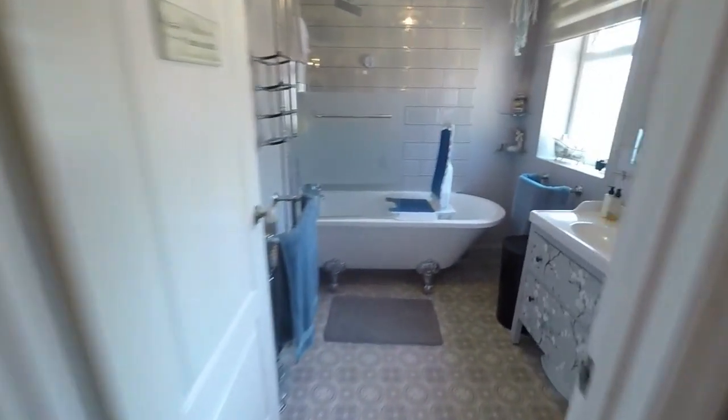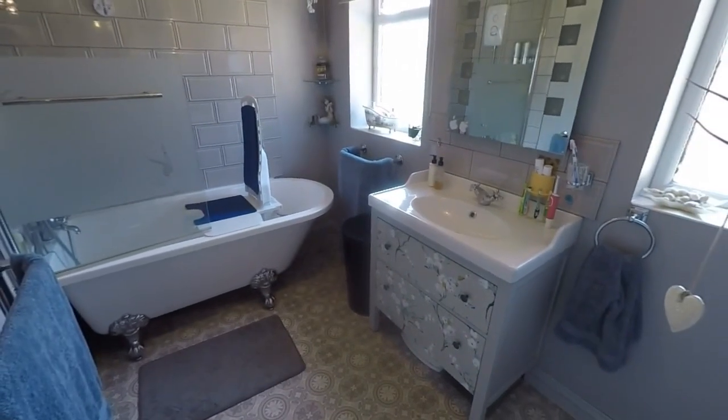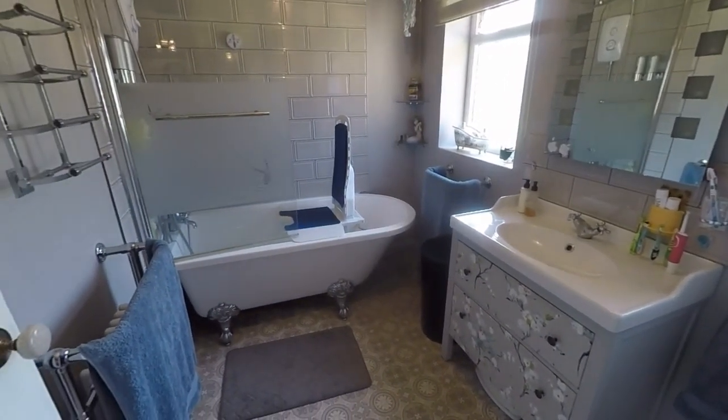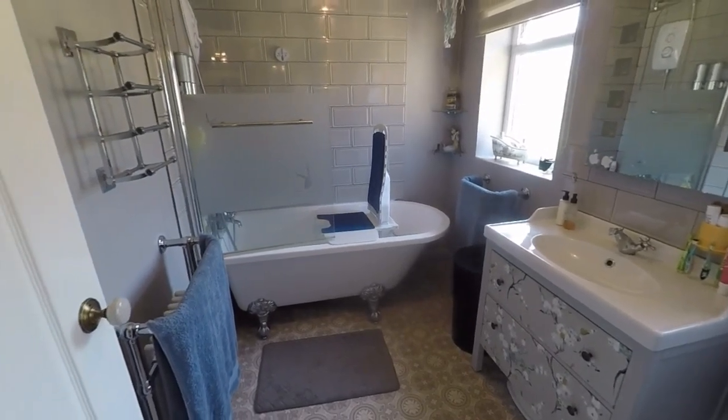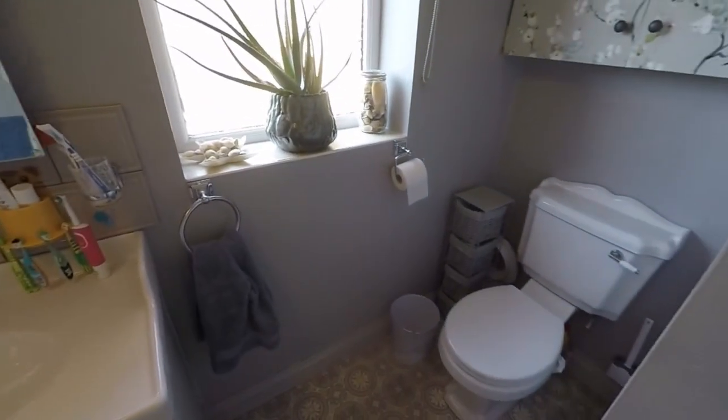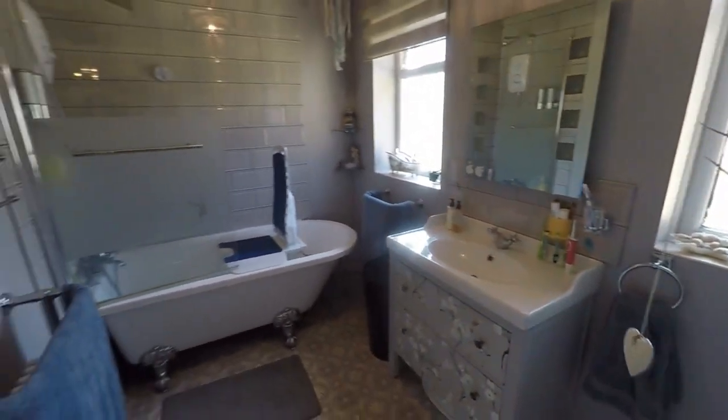There's a storage cupboard here, and then two other bedrooms and the bathroom. The bathroom is recently fitted — you've got a lovely feature freestanding bath with a tiled surround and a shower overhead, plus a hand basin with storage and a WC. It's a nice bathroom area.